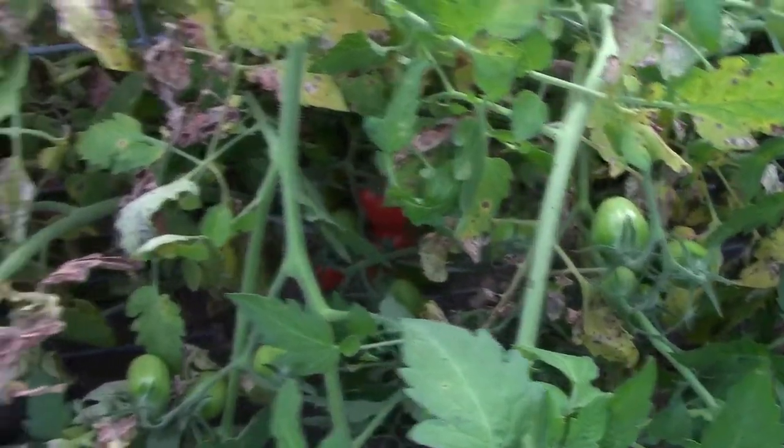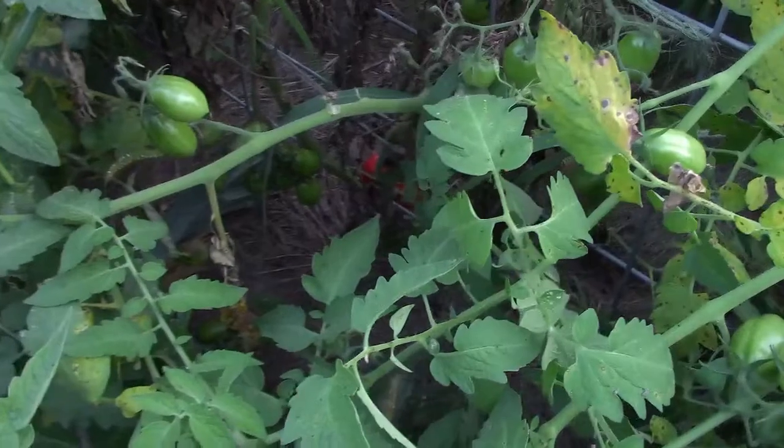I guess we'll be harvesting tomatoes sooner than I thought. It's a funny story — we decided less is more. This year instead of planting 38 San Marzanos, I planted 18 — nine per trellis, where last year I did 18 per trellis. Less is definitely more because I think I have four times the fruit on my 18 than I had on all 38 last year.